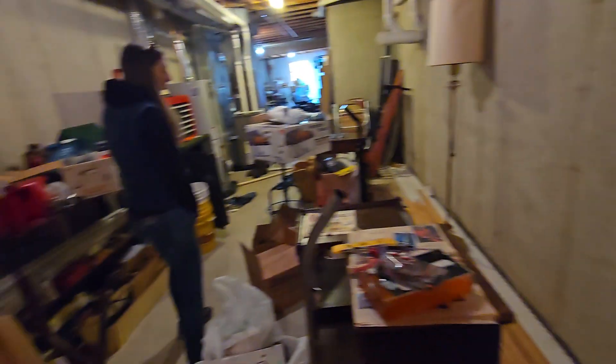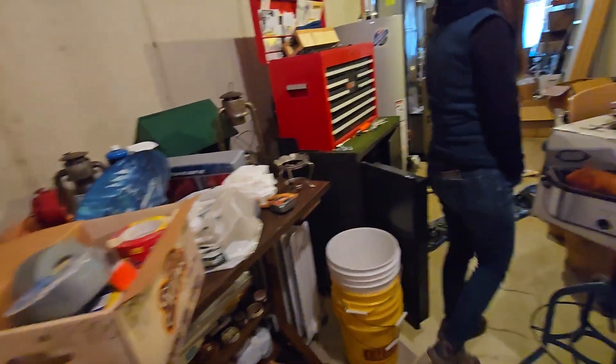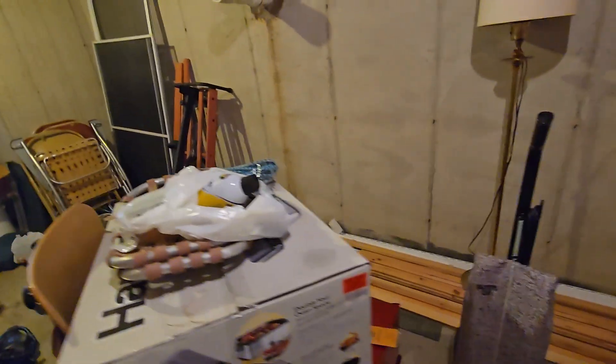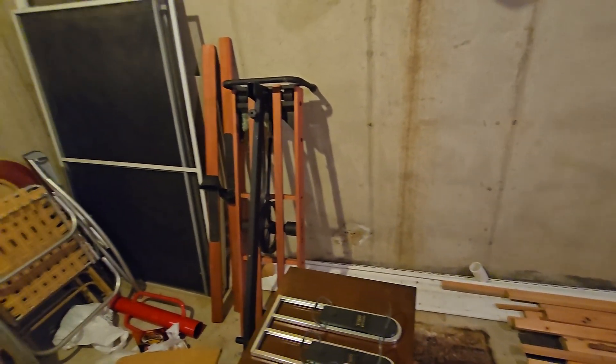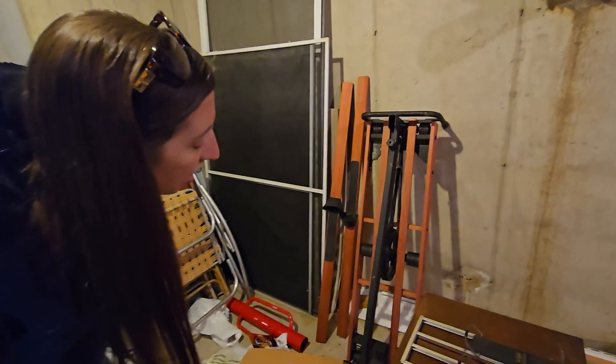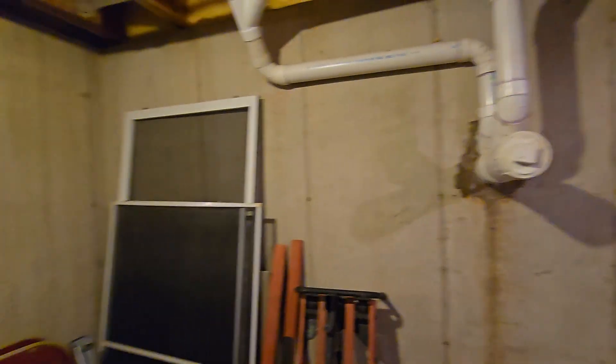Everything looks dry. I don't see any sign of moisture anywhere. Maybe a little bit right here, but that's just an imperfection in the pour — it's not the end of the world. Same with this: when you put holes through like that, they patch them up, so it just has a little bit of moisture that's come through over time. Stuff like that you can put seal paint on.